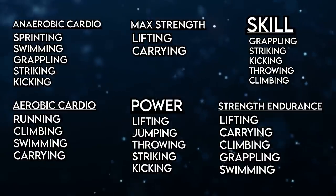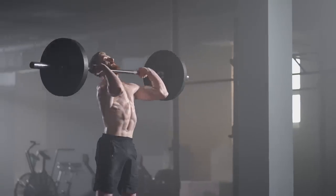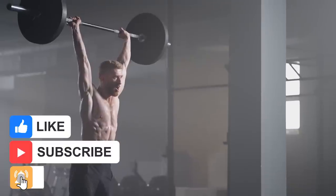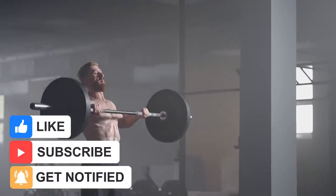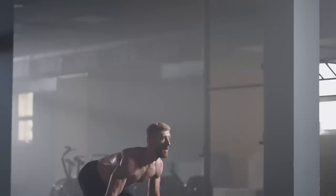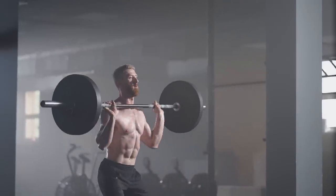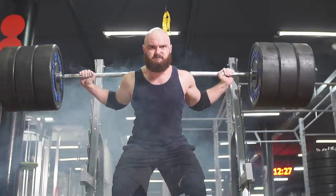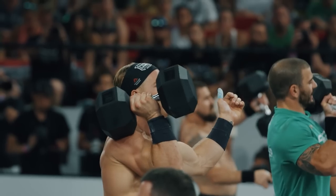This will make it much easier to design a program that addresses each and every one. We've got six different categories, and because of the SAID principle, Batman would need to dedicate some of his training specifically to each of the six if he wanted to be highly proficient in all of them. Is it even possible for the human body to be highly adept in this many different ways? Yes, and there's a whole sport built around being the master of all kinds of fitness — it's called CrossFit.